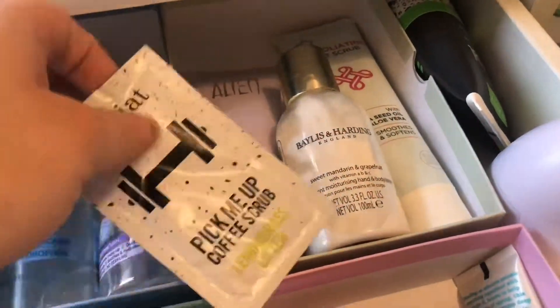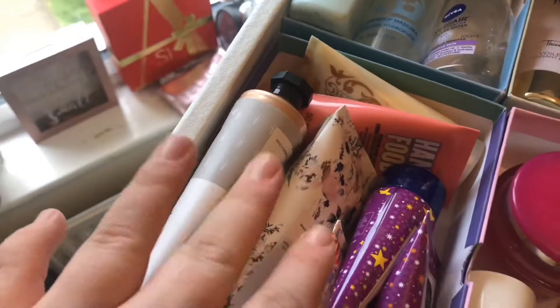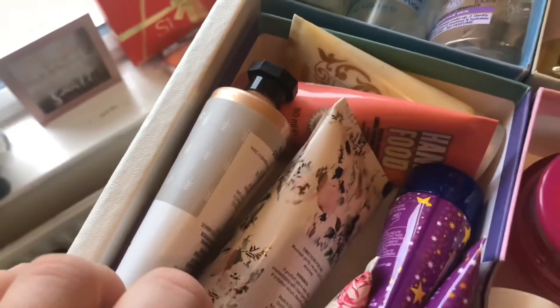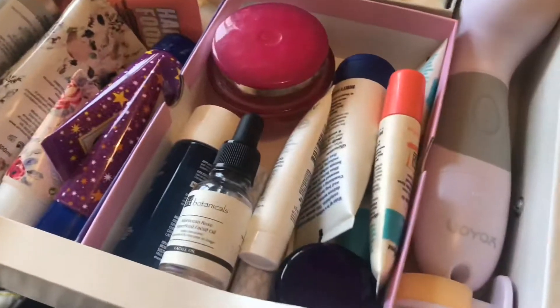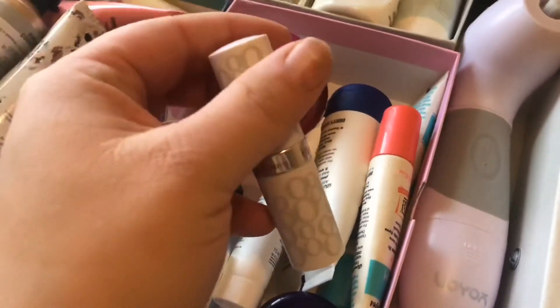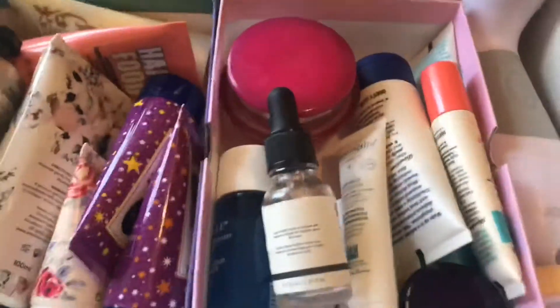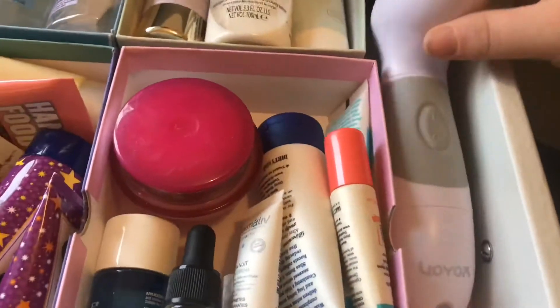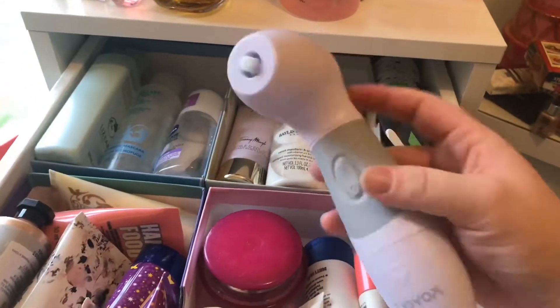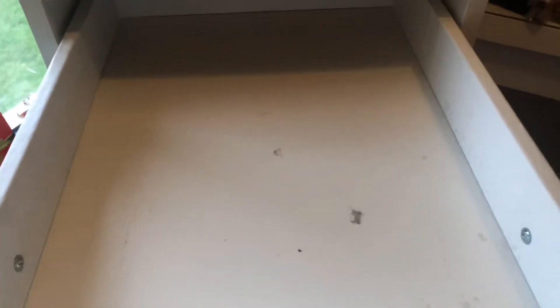I've got hand creams in one section, and then my skincare — night creams, facial oil, lip balms, and my Elizabeth Arden 8 Hour Cream — I put the lip balms with the skincare so I'm more likely to use them. Then I've got my facial brush with its attachments just fitting down the side of the box. That's the first drawer done and I'm really pleased with it, so now we're going to clean the next one and move on to hair care.